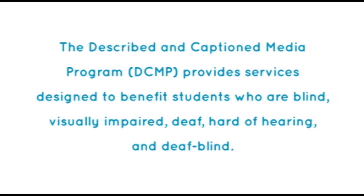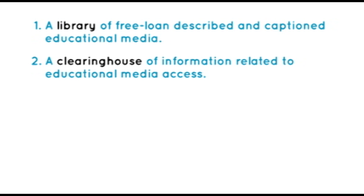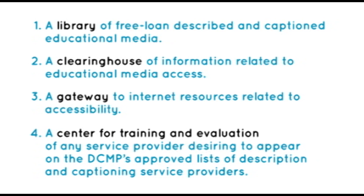The Described and Captioned Media Program provides services designed to benefit students who are blind, visually impaired, deaf, hard of hearing, and deafblind. These services include a library of free loan described and captioned educational media, a clearinghouse of information related to educational media access, a gateway to internet resources related to accessibility, and a center for training and evaluation of any service provider desiring to appear on the DCMP's approval lists of description and captioning service providers.